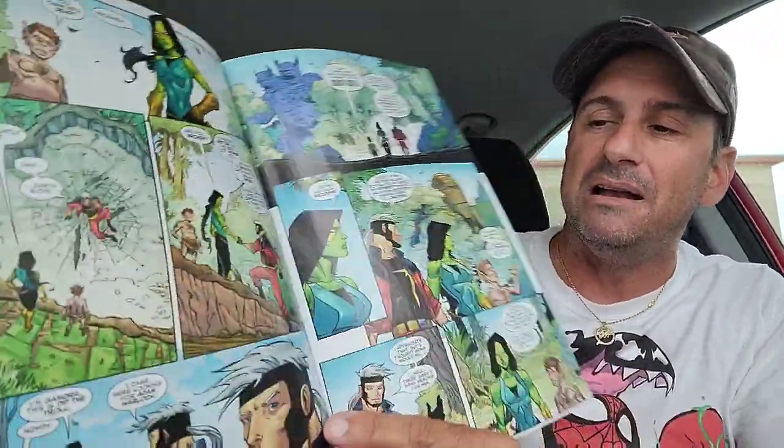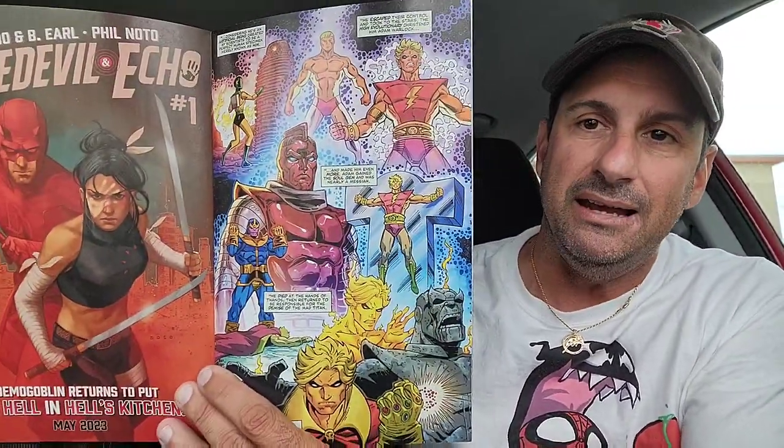Then we wind up getting one of four Alex Ross variants this week. We got the Thanos one from Warlock Rebirth — this is issue one, really cool. And then we got the actual Warlock Rebirth issue one main cover. I'm looking forward to seeing what this series has to offer. I think there's going to be a female Warlock. We haven't seen very much from the character as of late. It looks like it's going to go a little bit into his history and I'm definitely looking forward to it.